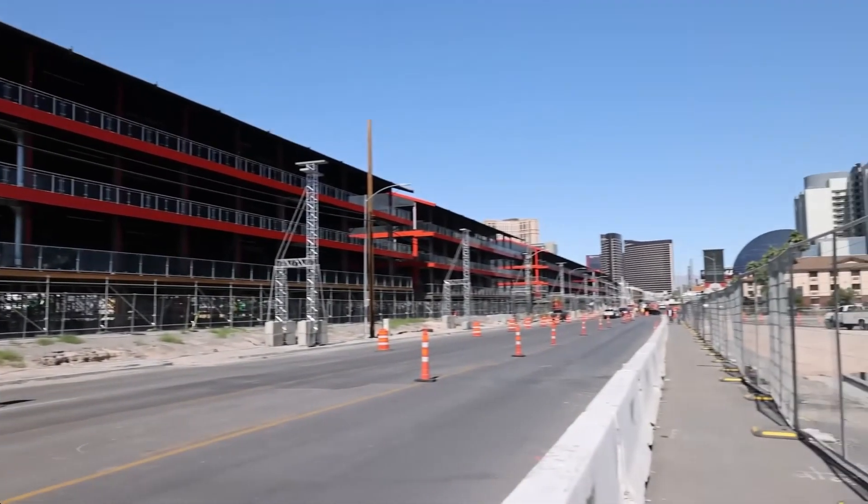Note that almost all the grandstands built along the race course will be temporary and taken down after the race. It is anticipated that the F1 race this year will bring in over 1.3 billion dollars in spending to Las Vegas over the course of the event. This economic impact is double the 650 million dollar estimated impact from the upcoming Super Bowl to be held in Las Vegas.